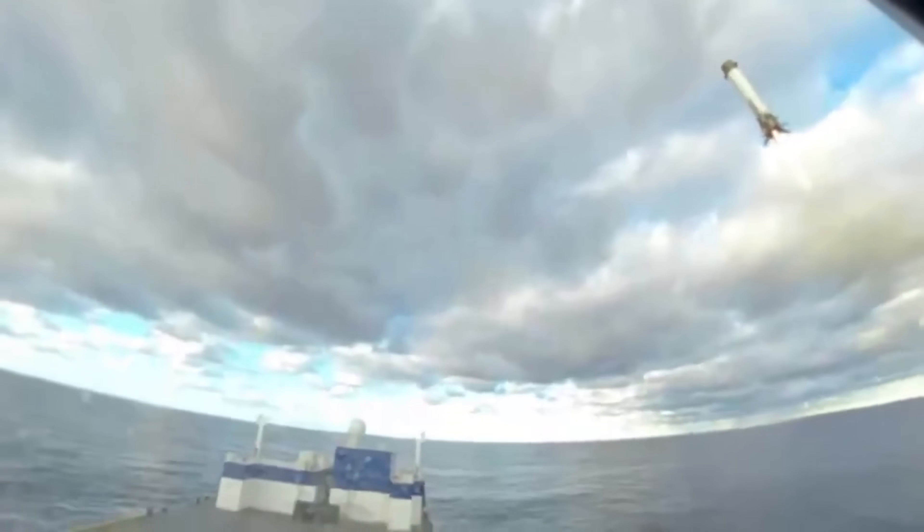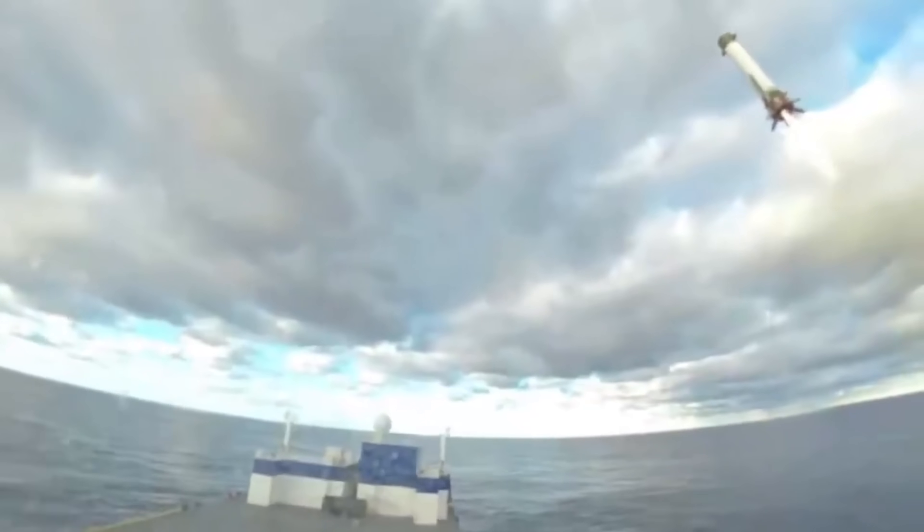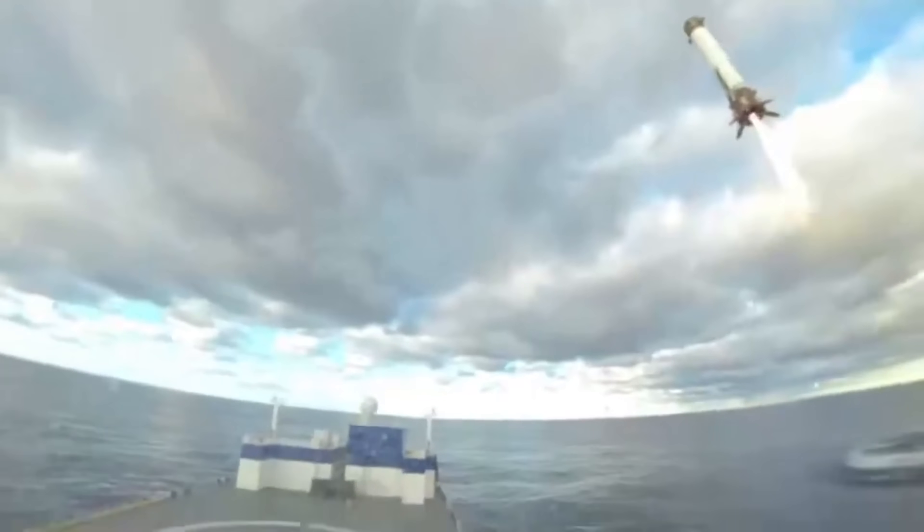Engine control looks good. Standing back to touchdown. Touchdown is recording. GFC continuing to work. System looks good.